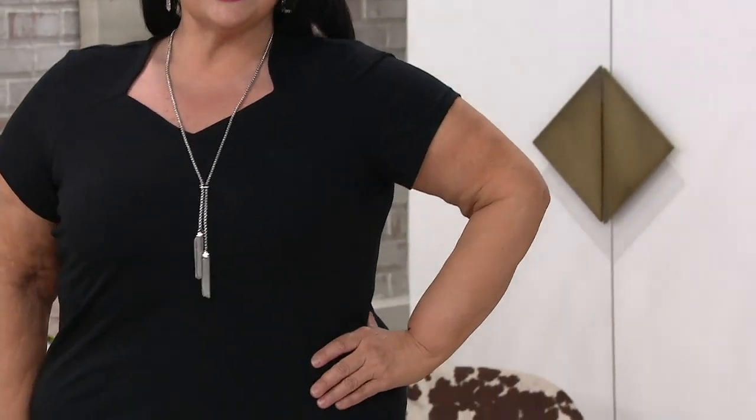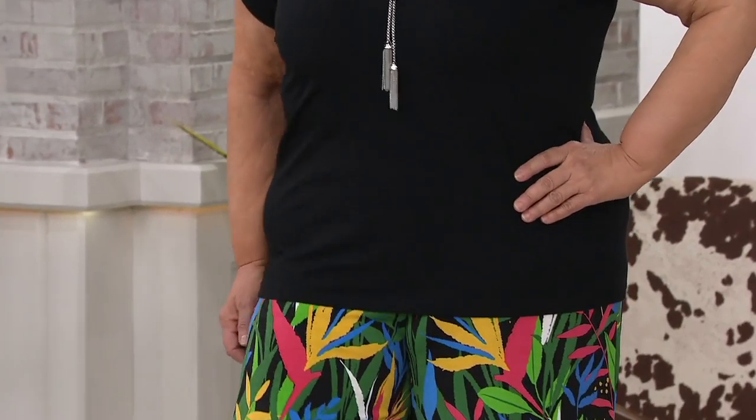It's our first day on easy pay — three monthly payments of $12.50. The length on this is 24½ to 28¾ inches. As you look at it there on Maria, she's wearing it in the 1X — she's 5'8". It's all about the neckline. Great little sleeve coverage on there too. That is a really nice outfit.